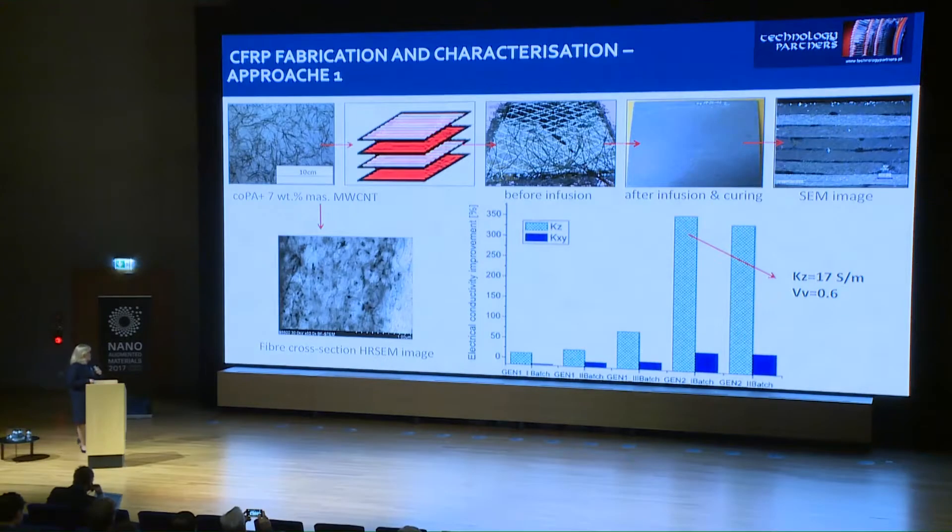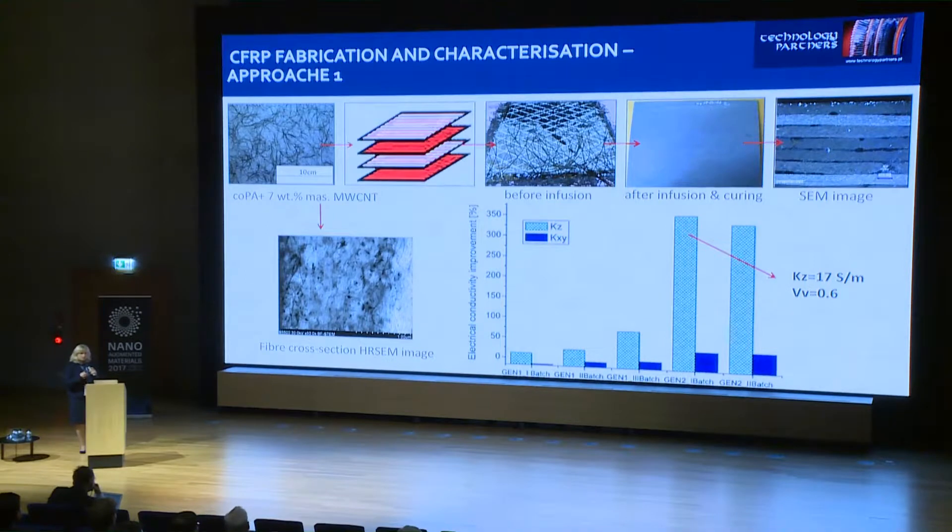Composites were successfully fabricated with the infusion process. You can see the SEM structure of the composite material through the thickness, and the distribution of carbon nanotubes. We loaded quite a high number of carbon nanotubes — 7 to 8 weight percent in the fibers — and in this project we are working with multi-wall carbon nanotubes. We improved the conductivity of the composite material in the Z direction, meaning through the thickness, by more than 300%, which was quite a good result.